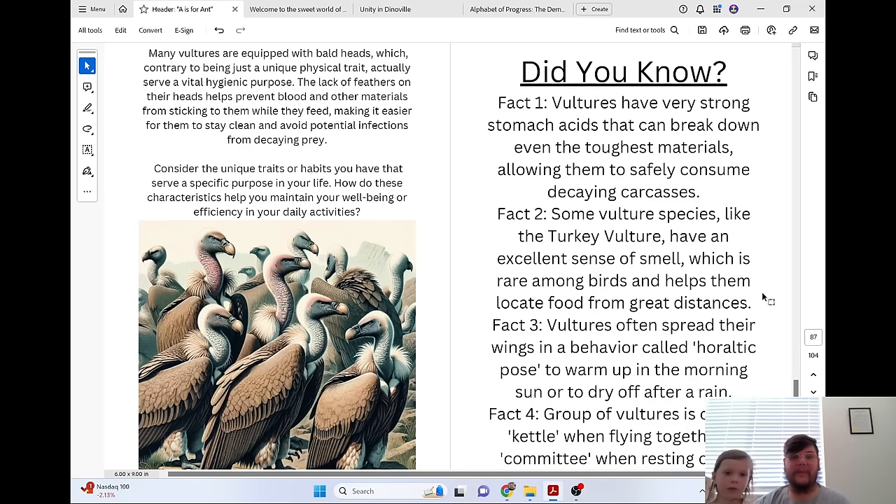Many vultures are equipped with bald heads, which, contrary to being just a unique physical trait, actually serve a vital hygienic purpose. The lack of feathers on their head helps prevent blood and other materials from sticking to them while they feed, making it easier for them to stay clean and avoid potential infections from decaying prey. Consider the unique traits or habits you have that serve a specific purpose in your life. How do these characteristics help you maintain your well-being or efficiency in your daily activities?